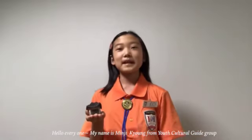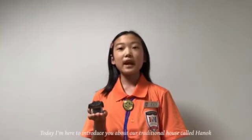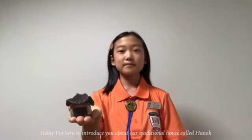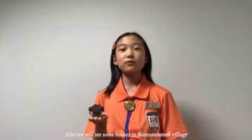Hello everyone. My name is Minjoo Kyung from US Cultural Guide Group. Nice to meet you. Today I'm here to introduce you about our traditional house called Hanok. And also we will see some of the houses in Namsan Hanok Village.